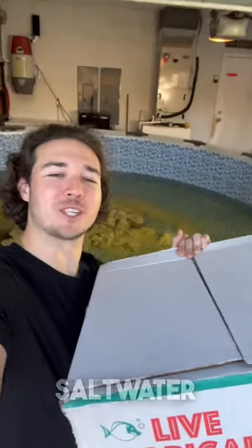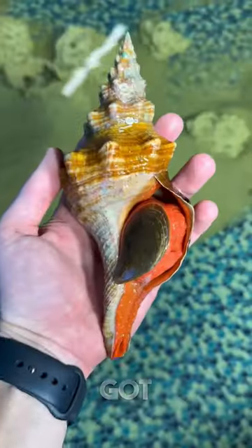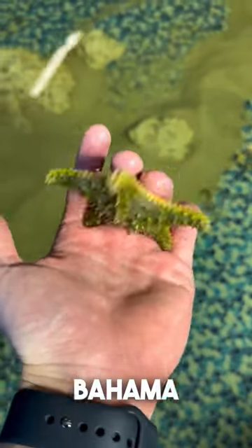Just ordered a ton of sea creatures for the giant saltwater pond. Let's see what's inside. We got a giant horse conch snail. We got a Bahama sea star.